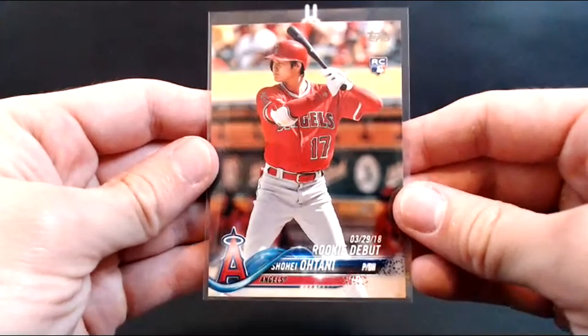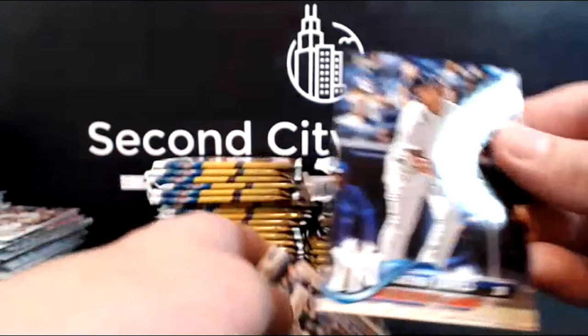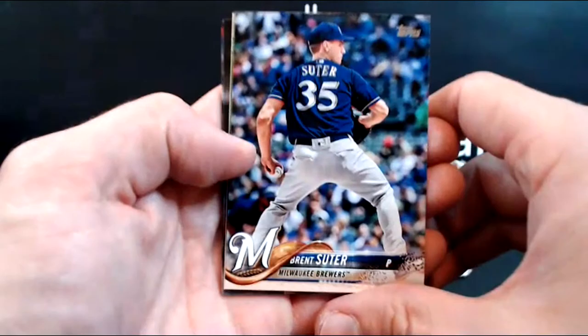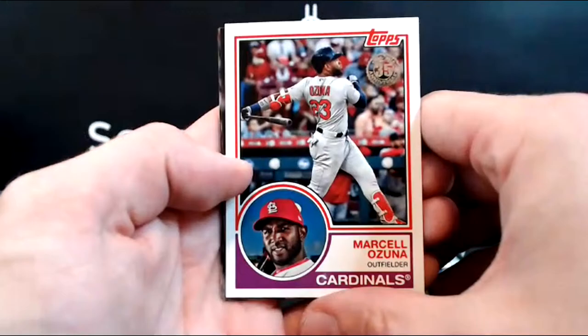Now Yelich has been traded so he's on the Brewers. Look at that — second card, base Gleyber Torres rookie for the Yankees! Gabe getting another one to add to the collection — that's the base Gleyber, very nice. I just picked up a gold one of those on COMC recently. Brett Suter. Soroka rookie — honestly his stuff might start to do pretty well, he's having a great season. Marcelo Ozuna. 83 Star. Marlins, Rangers, another Soroka — this is a Rookie Debut for the Braves — and Sean Doolittle.